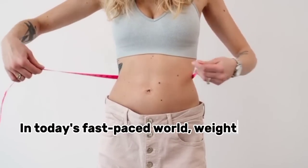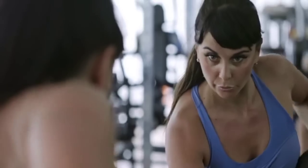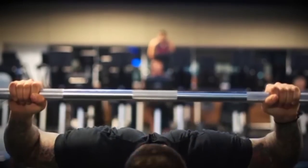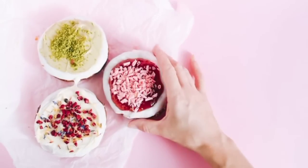In today's fast-paced world, weight loss has become a common goal for many. However, with an overwhelming amount of information out there, it's crucial to know the most effective and sustainable methods for shedding those extra pounds. Let's start.